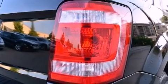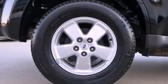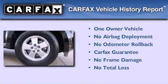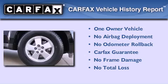With an EPA estimated rating of 28 miles per gallon on the highway, it's easy to see how you can save. This Ford has had only one owner and it qualifies for the Carfax buyback guarantee.